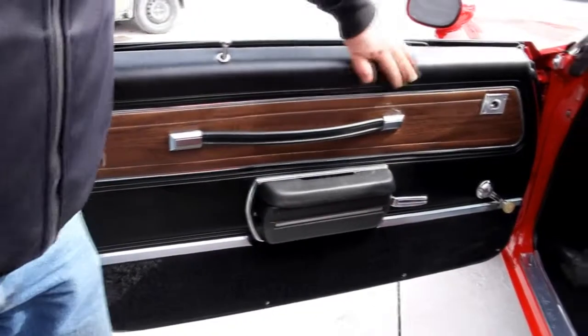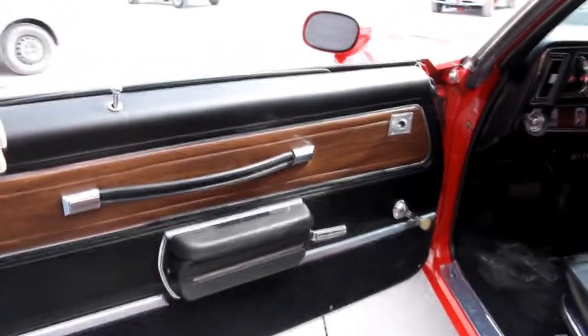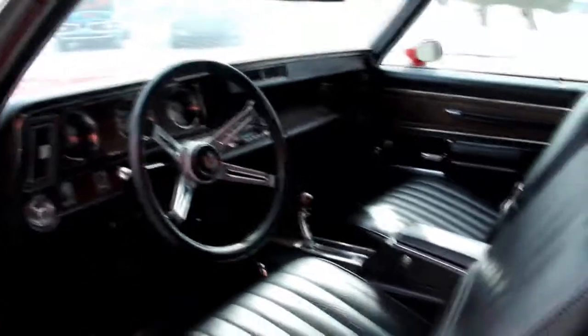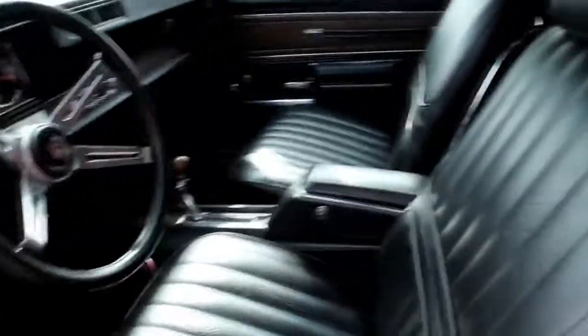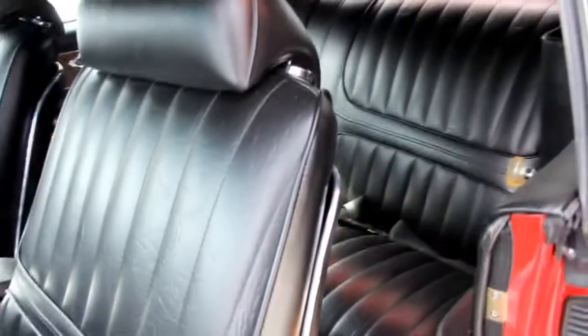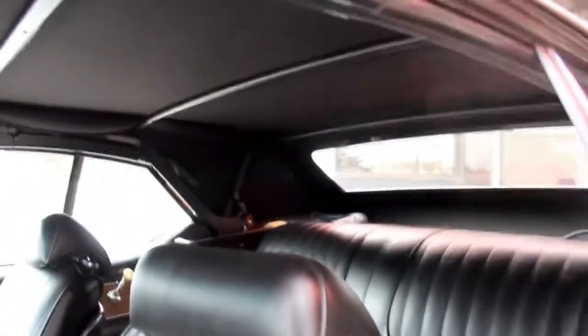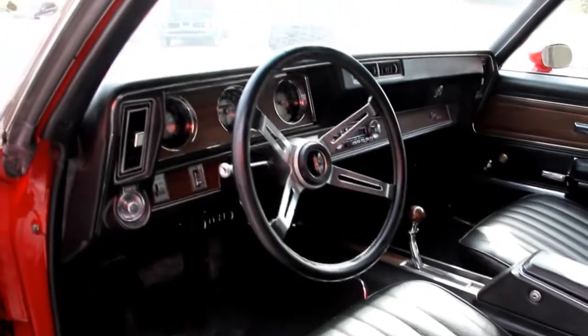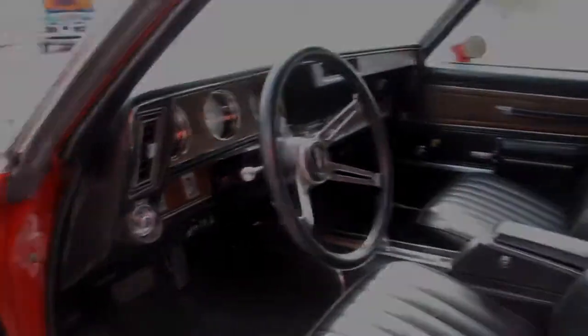Let's check out this interior. The door panel looks brand spanking new, the armrest looks great, the upholstery on the seat looks new, the steering wheel looks new, the console's in great shape, and the carpet looks brand new. We've got seat belts in the back and in the front. The convertible top mechanism looks like it was all restored as well. It's got a good looking dash. Beautiful car inside and out.